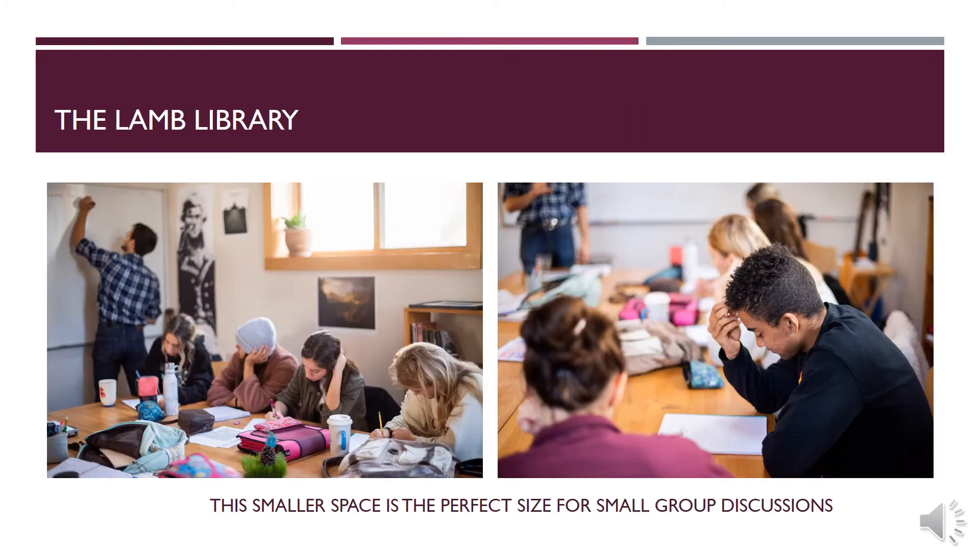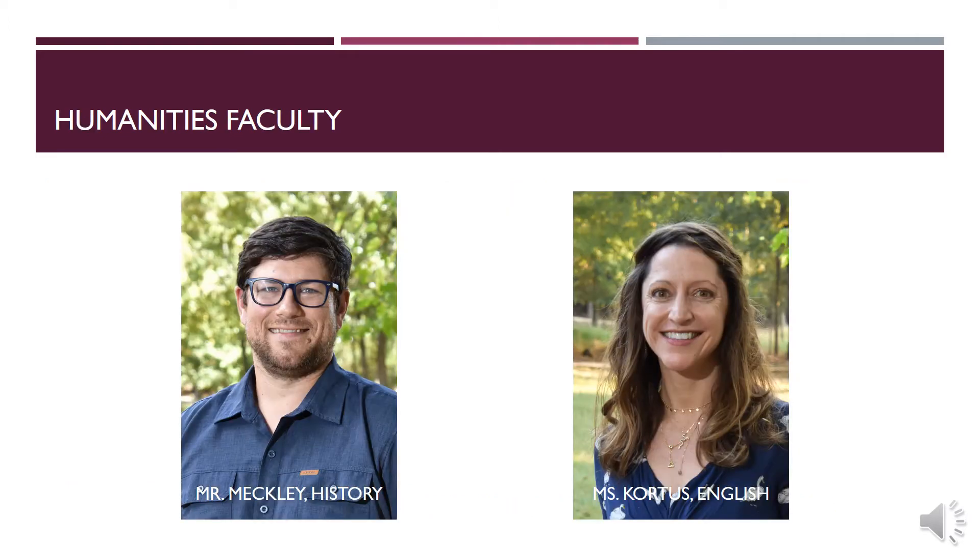Next to this room we have the Lamb Library, and although it implies otherwise, it is also a multi-use room. The high school's library isn't in one room — it is spread across multiple rooms between the main building and the new building. Right next to the Lamb Library we have the Humanities Office. Our Humanities teachers are Mr. Michael and Ms. Cordes.